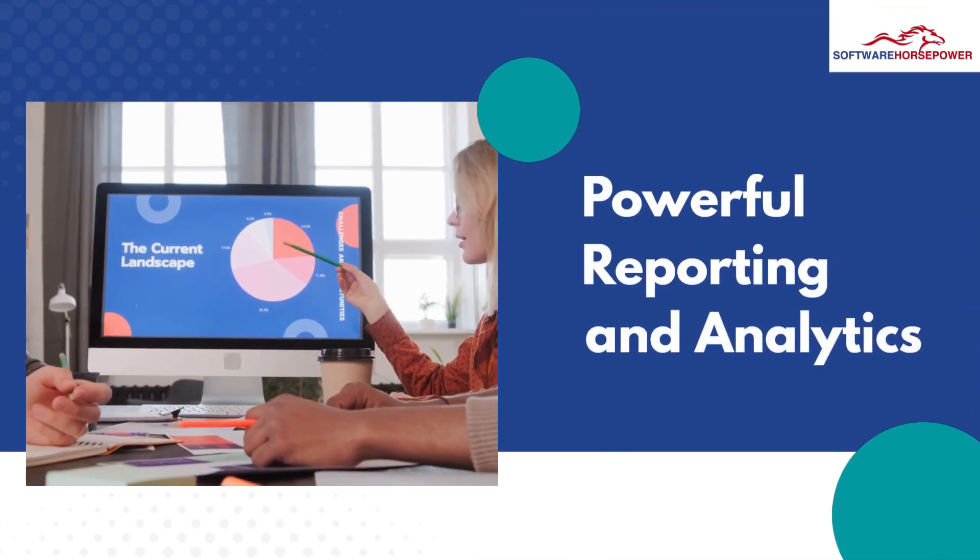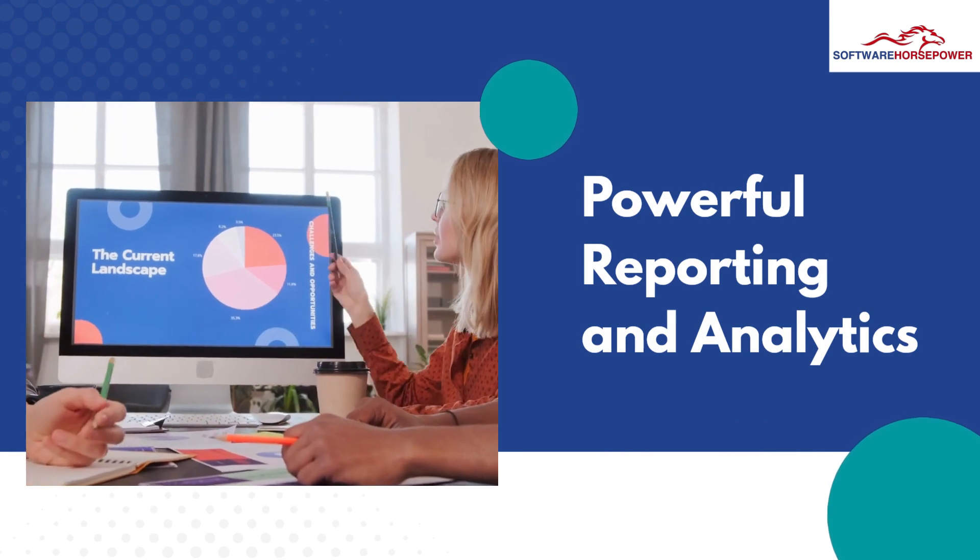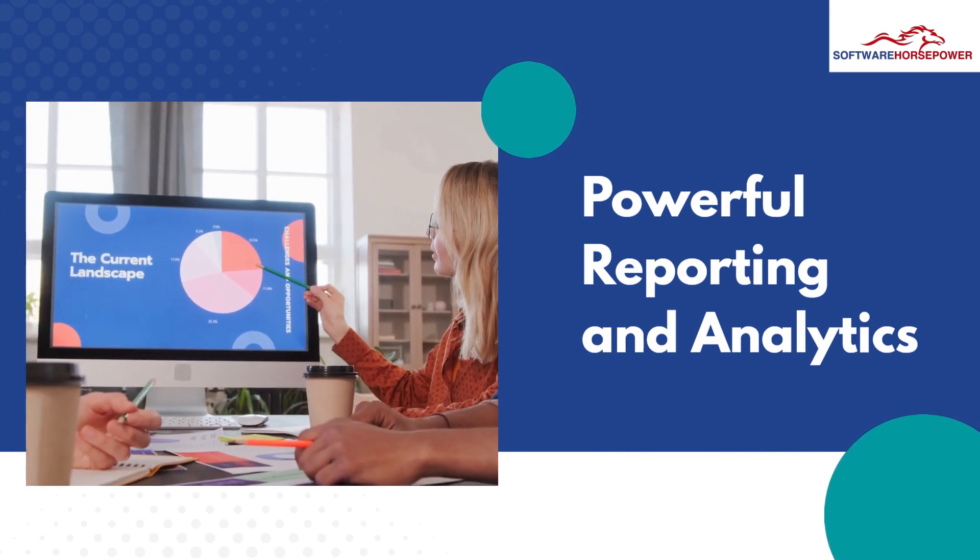Powerful reporting and analytics — it provides workflow insights with real-time reporting and in-depth analytics.